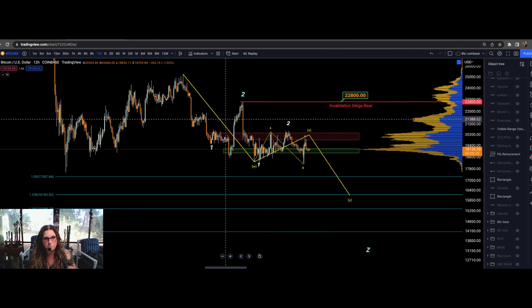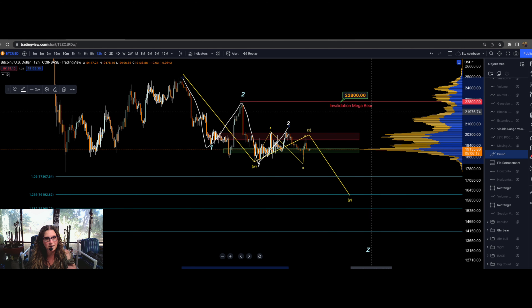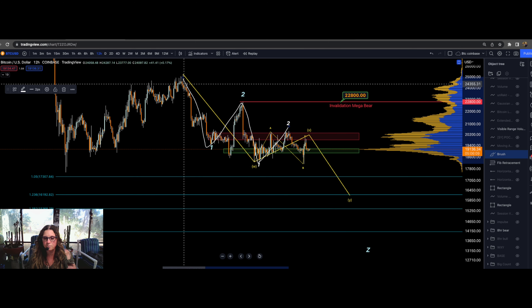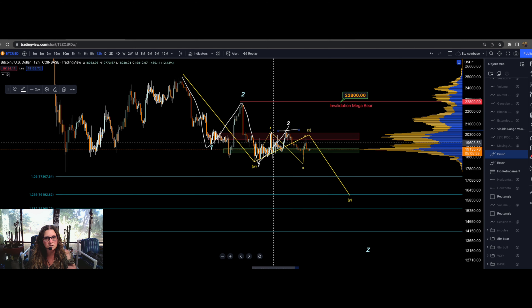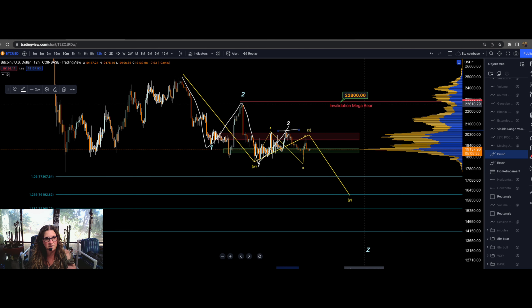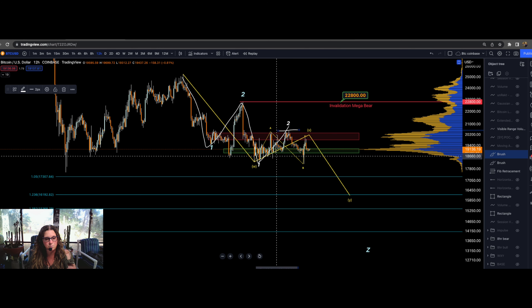The more mega-bearish option is that this has created a one-two, one-two nest. Coming over 22,800 will invalidate this nest option — this would be very bearish for Bitcoin and we really don't want to see this happen. Coming over 20,500 really increases the probabilities that this will not happen, but complete invalidation is 22,800. We really need to break these highs to invalidate this mega-bear option.